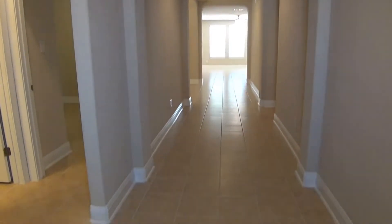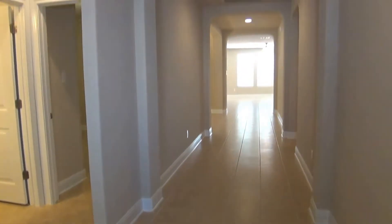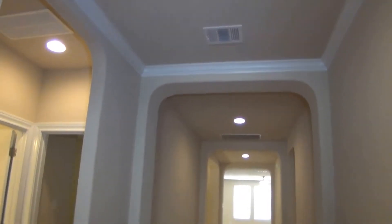Right in the front you can see we've got tile floors — we actually have tile throughout the entire house. There is no carpet anywhere in the home. We've got nice neutral colors and nine-foot ceilings throughout the home, so it has a very open feel.